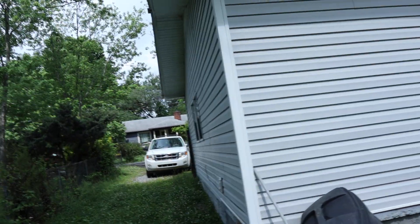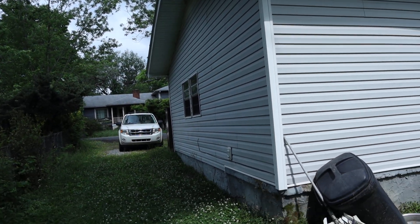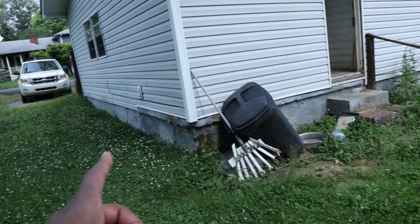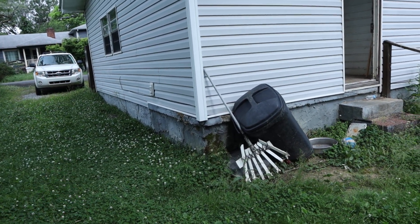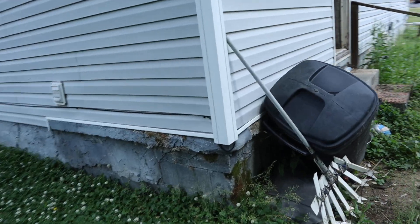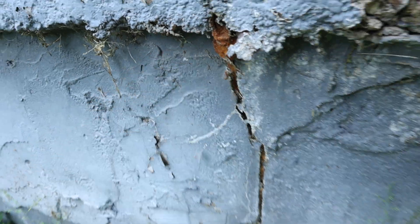The exterior is decent — it just needs to be pressure washed and needs some fixes in the concrete slab. In some parts they put weird orange insulation where they should have just filled it in with concrete, like you can see right over there.